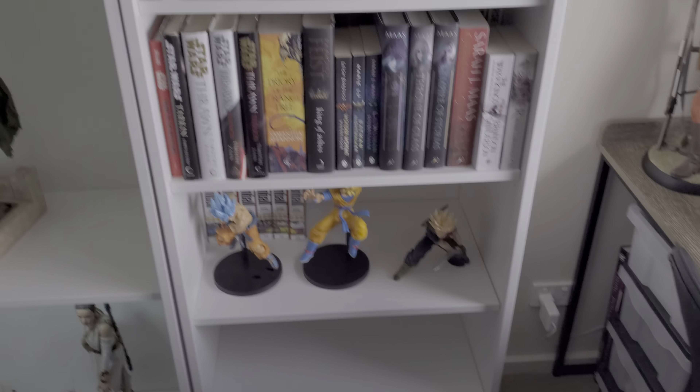I'm probably going to get rid of a few of these physical books that aren't Star Wars — I'll sell them off and get them on my iPad to read. I'll move my Dragon Ball stuff down here just to get the space on top of the cabinets.